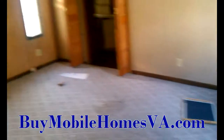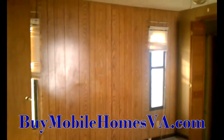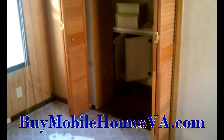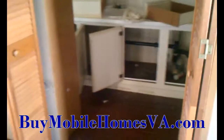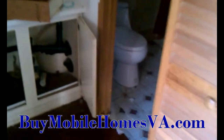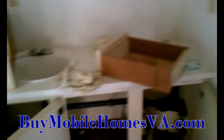Hey everyone, Sam here with Blue Ridge Mobile Homes. I just wanted to bring you back over here to 10 Fall Lane over in Shenandoah Valley Estates. We have got this home available now. We did some pre-marketing and had some good response on it. And I just wanted to bring you back over now that we've got the previous folks out of here and we're assessing the situation.